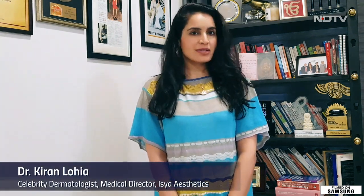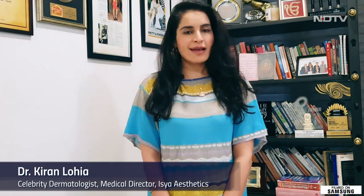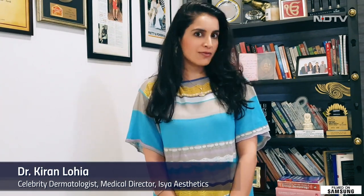Hi, I'm Dr. Kiran Sethi Lohia. I am a New York dermatologist now practicing in New Delhi at my clinic Isya Aesthetics in Vasant Vihar. I'm going to talk to you guys about eczema.